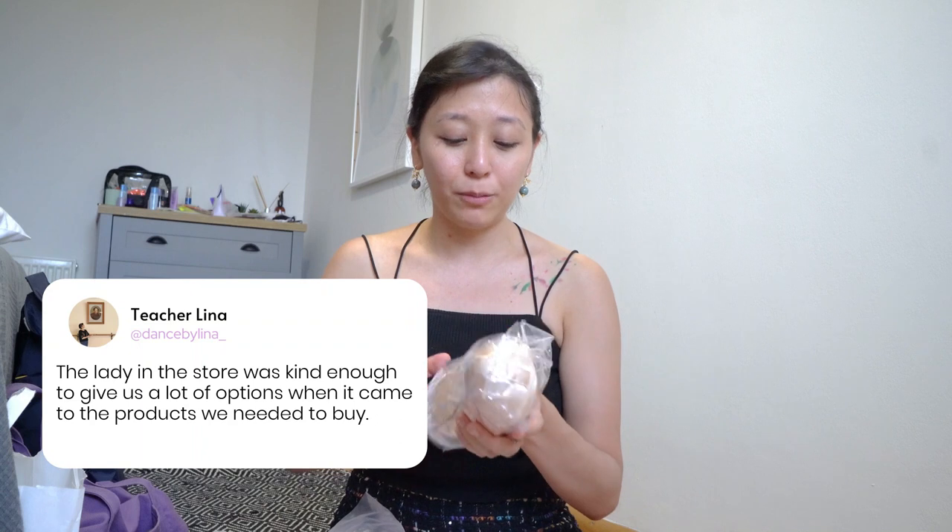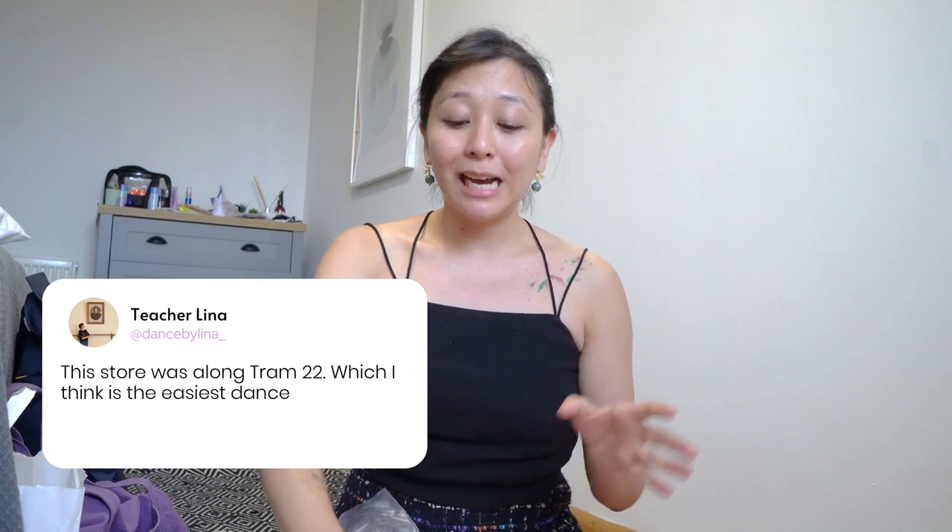We'll put the store tour videos after this one. I wanted to show you guys the haul, and then you can be toured around the Grishko store. The lady was so nice — she talked to me about sizes and everything, was really fun, and would suggest so many things. It was really nice to get to the Grishko store. It was a bit hard to find, but it's not that hard — it's along Tram 22, which, if you guys know Prague, is the best tram ever. Passes through every place you want to go.